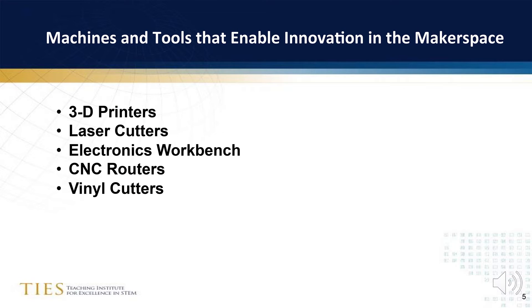Although you don't need machines to make, there are some amazing STEM and CTE projects that you can engage your students in when you enter the world of digital fabrication. I will be introducing you to five different categories of machines that can be used in your makerspace: 3D printers, laser cutters, electronics workbench, CNC routers, and vinyl cutters.